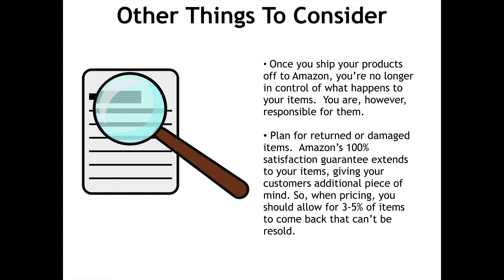Other things to consider: once you ship your products off to Amazon, you're no longer in control of what happens to your items. You are, however, responsible for them. Plan for returned or damaged items — Amazon's 100% satisfaction guarantee extends to your items, giving your customers additional peace of mind. So when pricing, you should allow for 3–5% of items to come back that cannot be resold.